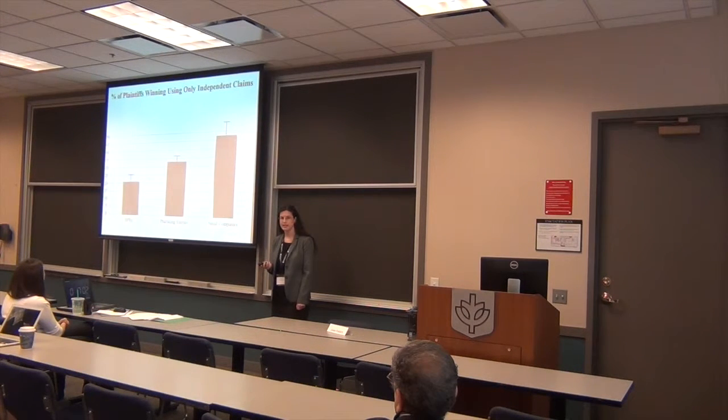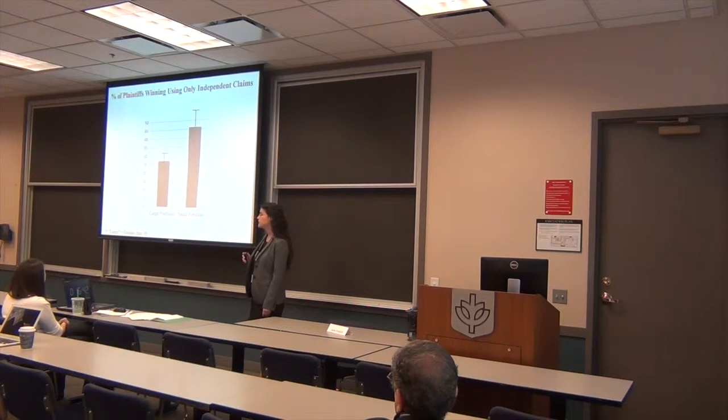This graph shows the percent of plaintiffs who are winning using only independent claims — the broadest claims of their patents. Non-practicing entities are significantly less likely to be relying on the independent claims of their patents compared to practicing entities, and quite a bit less likely compared to small entities. Another difference is portfolio size: plaintiffs who have large patent portfolios are significantly less likely to be relying on independent claims compared to plaintiffs with small patent portfolios.